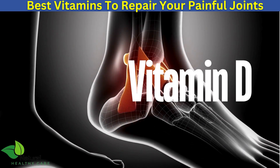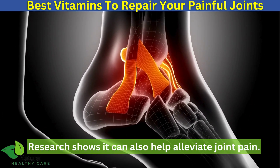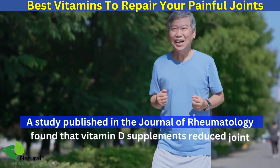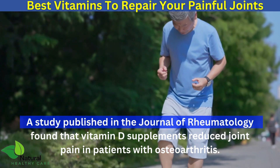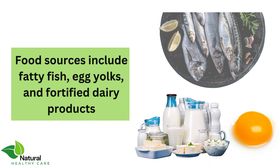Vitamin D is essential for bone health, and research shows it can also help alleviate joint pain. A study published in the Journal of Rheumatology found that vitamin D supplements reduced joint pain in patients with osteoarthritis. Food sources include fatty fish, egg yolks, and fortified dairy products.